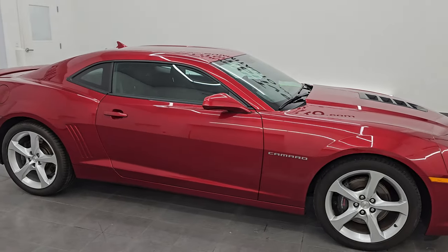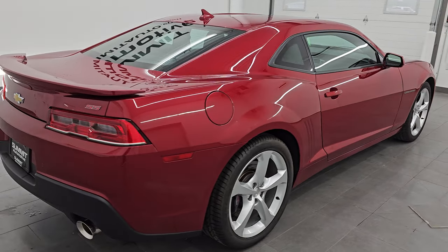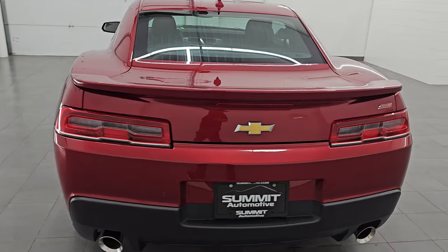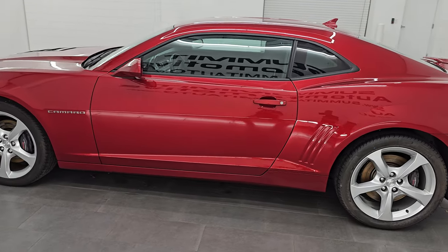Hey, this is Brett. Hope everybody's having a great day out there today and I am extremely excited to go over this ultra clean 2015 Chevrolet Camaro 1SS. This is stock number 14652Z. I am here at Summit Automotive in Fond du Lac, Wisconsin — your new and used sports car headquarters.